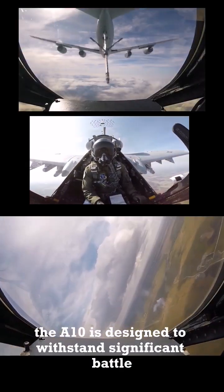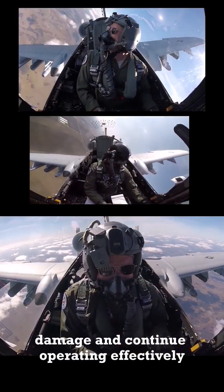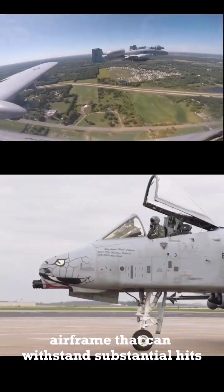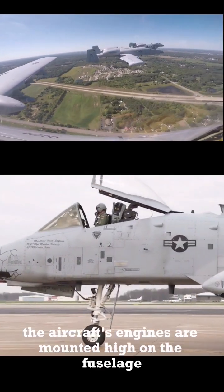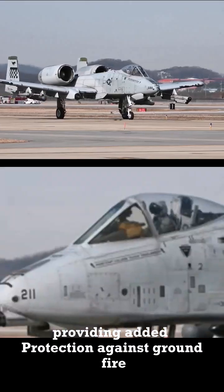The A-10 is designed to withstand significant battle damage and continue operating effectively. It features redundant controls, armor protection for the pilot, and a reinforced airframe that can withstand substantial hits. The aircraft's engines are mounted high on the fuselage, providing added protection against ground fire.